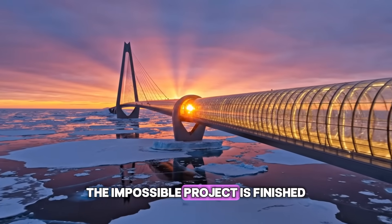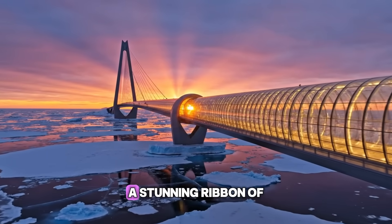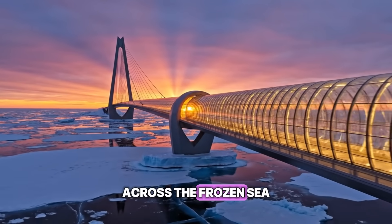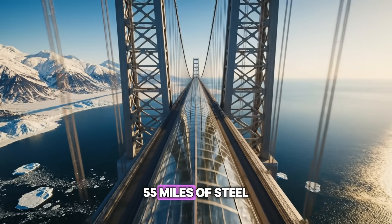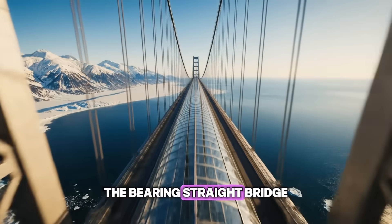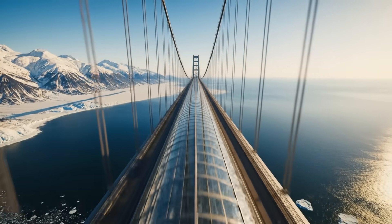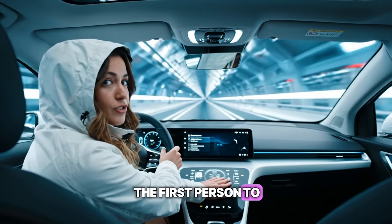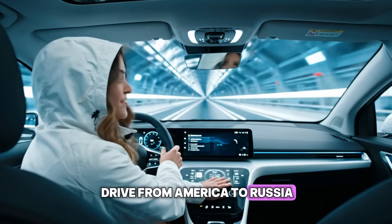The impossible project is finished — a stunning ribbon of human ingenuity across the frozen sea. 55 miles of steel, concrete, and glass. The Bering Strait Bridge is open for business. It's time. I'm about to be the first person to drive from America to Russia. Let's go.